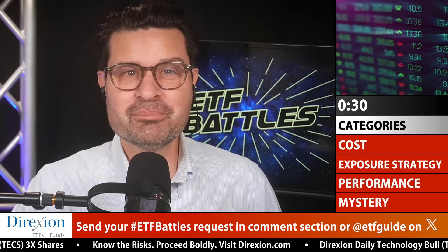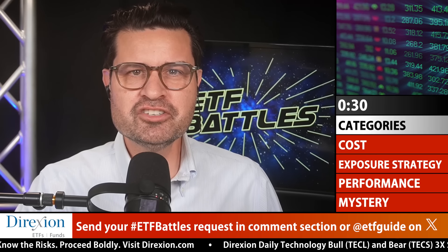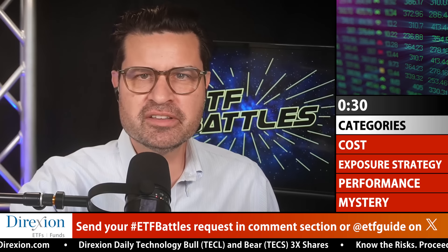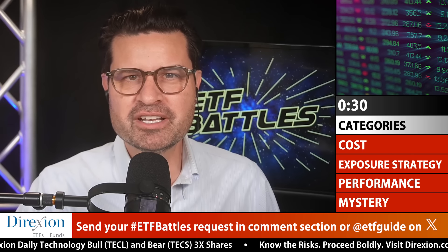We could do double, triple, and quadruple headers. Also, I want to mention that you should check out our season five playlist of ETF Battles. Just make sure that none of the requests you're making are battles that we've already recently done.